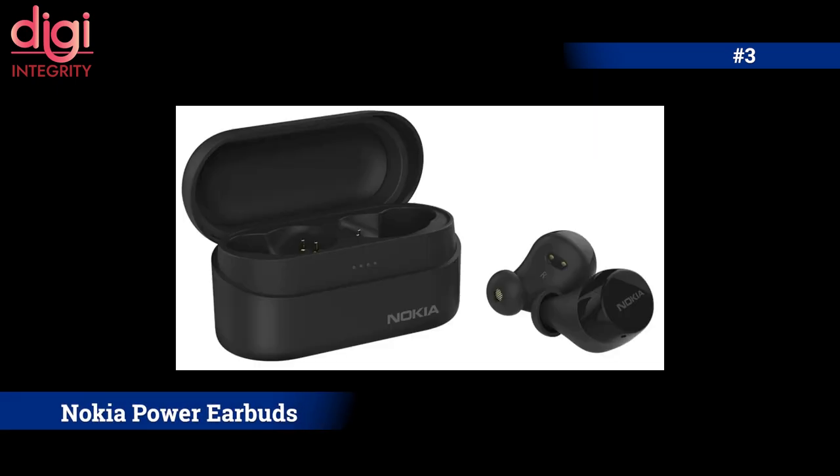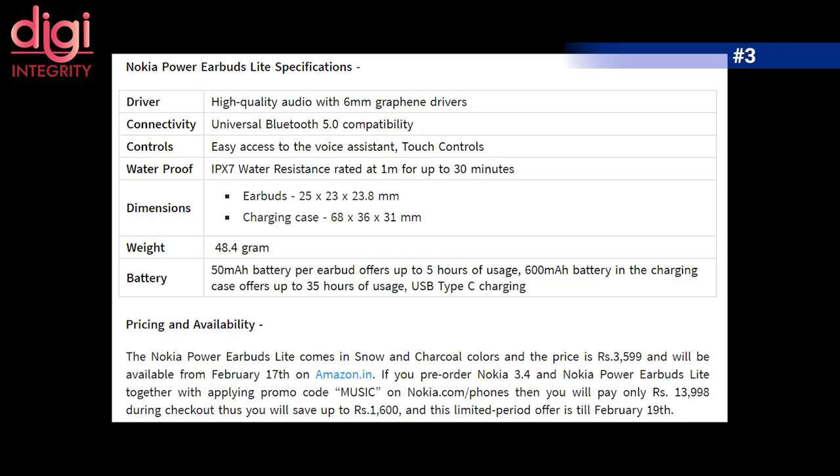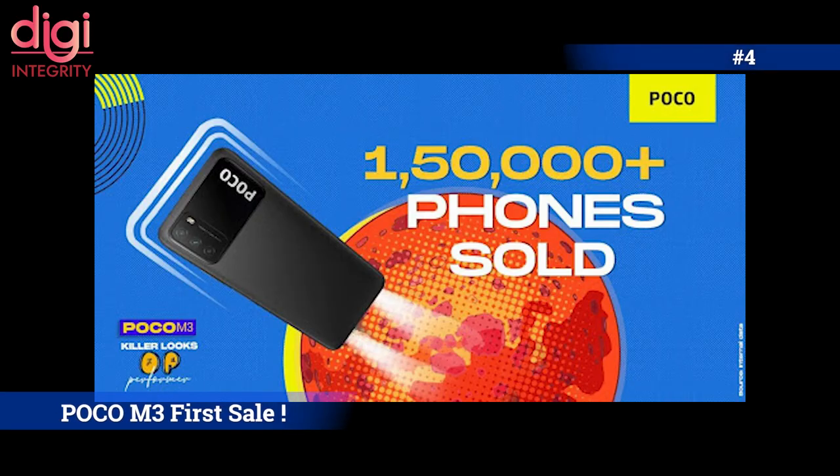The Nokia Power Earbuds Lite comes with IPX4 water resistance and can withstand one meter of water. It has a 600mAh case and up to 35 hours of playtime, charges via USB Type-C, and is priced at around ₹3,499.